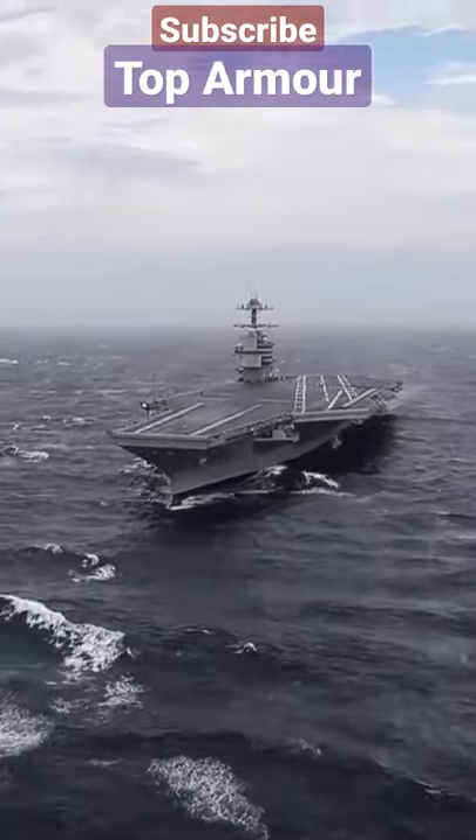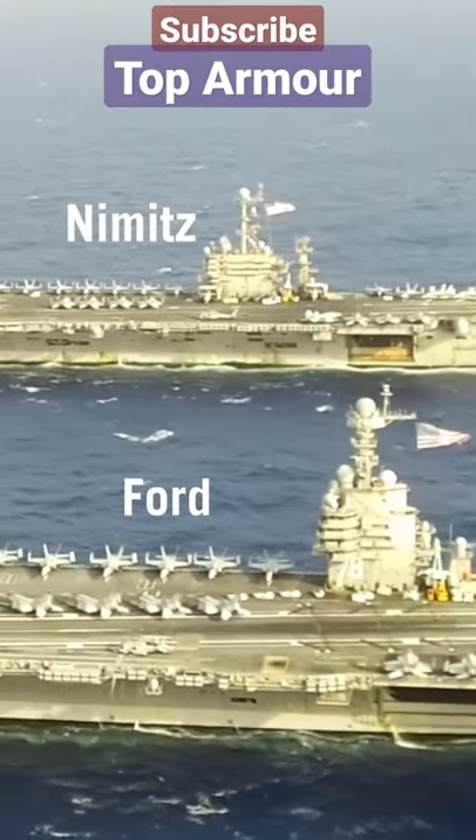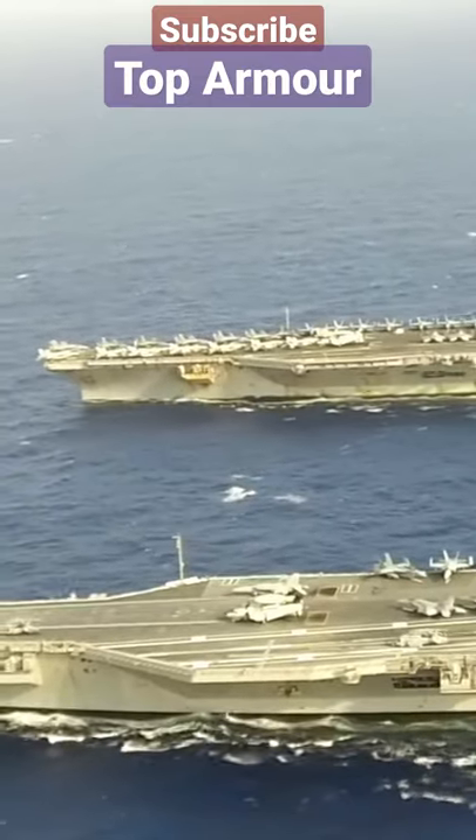This is USS Gerald R. Ford, the most advanced aircraft carrier in the world. While its design is based on its predecessor, the Nimitz-class carrier, it features several major improvements.